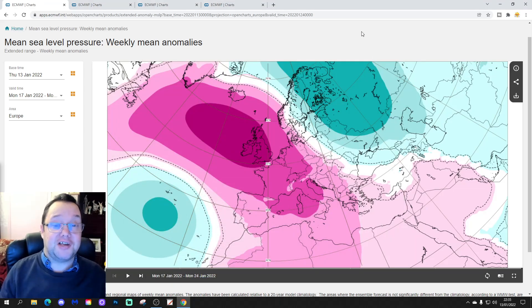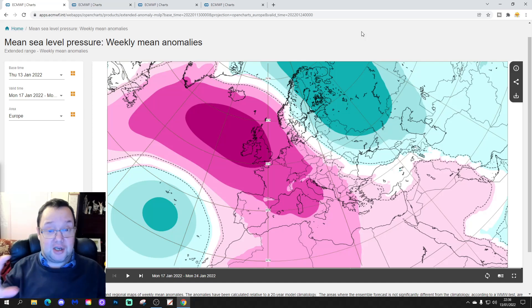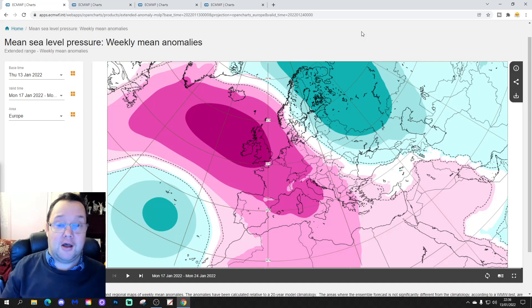Hello everyone, thanks for tuning in to today's second video. I'm going to have a look at the ECMWF Extended Forecast for today's second video. So we're looking at mean sea level pressure, 500 millibar height, temperature and precipitation anomalies for the next 42 days, or 6 weeks, focusing on the UK and Ireland and the wider European outlook with this model.